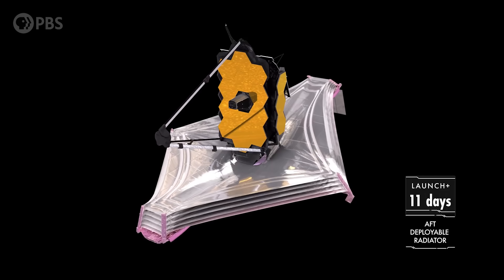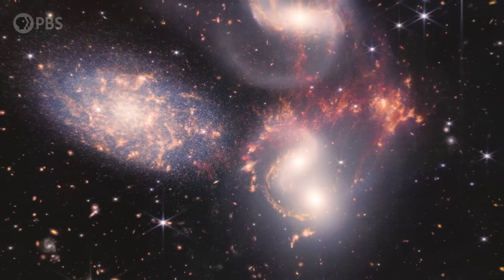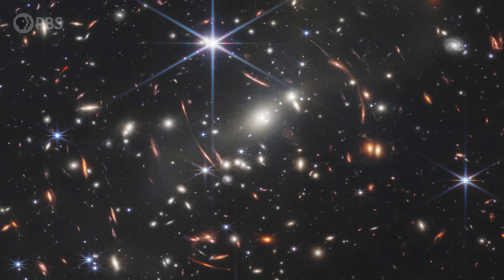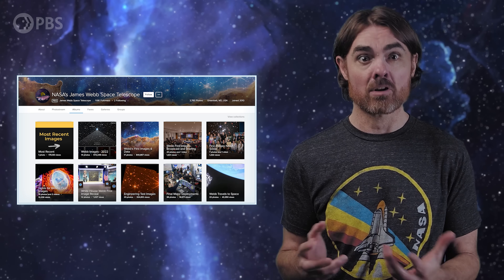The James Webb Space Telescope has now been in full operational science mode for several weeks, and has seen some pretty amazing stuff — from colliding galaxies to planets and exoplanet atmospheres, to the earliest most distant galaxies ever observed. You can check out its amazing accomplishments in lots of places like the official NASA and Goddard Flight Center websites, and all over YouTube.